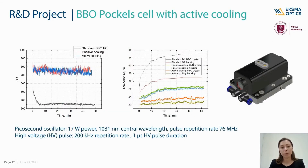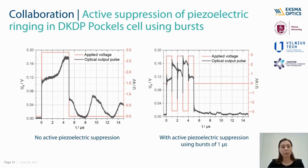We have also developed a BBO Pockels cell for high power applications with active or passive cooling. Comparing to the standard BBO Pockels cell, high contrast ratio can be maintained without any degradation over time. Additionally, one of our engineers with collaborators from universities and research centers in Vilnius has proposed a new method for active suppression of piezoelectric ringing in the DKDP Pockels cell. The idea is to use a burst of short positive and negative voltage pulses with the same amplitude instead of a single long pulse. In this way, symmetrical acoustic waves of opposite phase are induced, which cancel the piezoelectric ringing of the DKDP crystal.